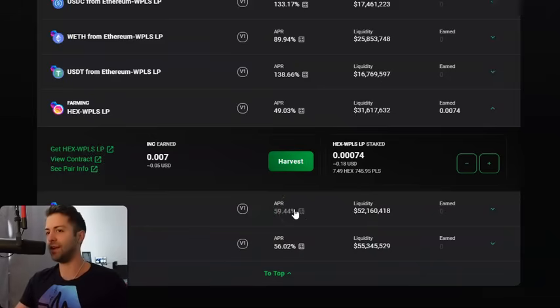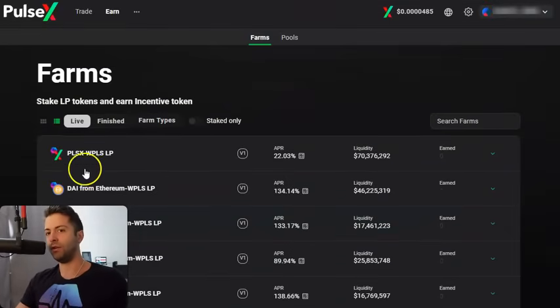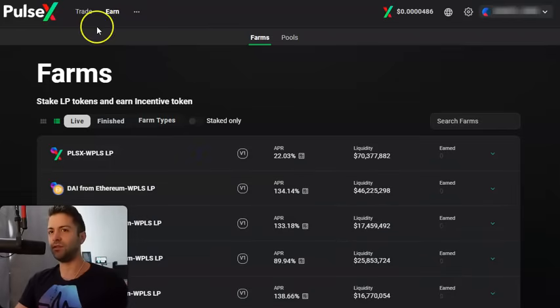If you wanna capitalize on this as another way to make passive income on PulseChain, stick with me. Yield farming is actually a very simple process. All you need to do is get the two coins in the pair. For example, if you wanna yield farm on the PulseX/Pulse pair — LP stands for liquidity providing — if you wanted to make 22% APY, you're essentially staking both Pulse and PulseX, an equal dollar amount of each in these yield farms. It's basically a two-step process.